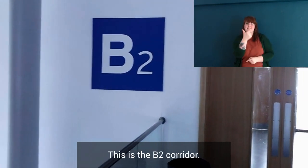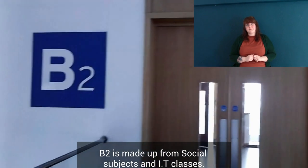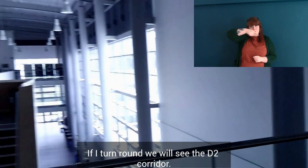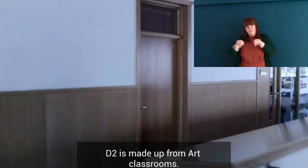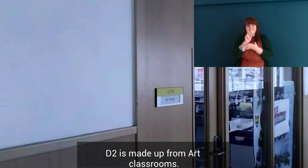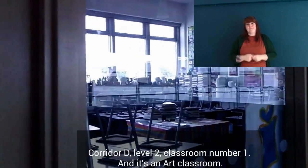This is the B2 corridor. B2 is made up from social subjects and IT classes. If I turn round, we can see the D2 corridor. D2 is made up from art classrooms — corridor D level 2, classroom number 1 is an art classroom.